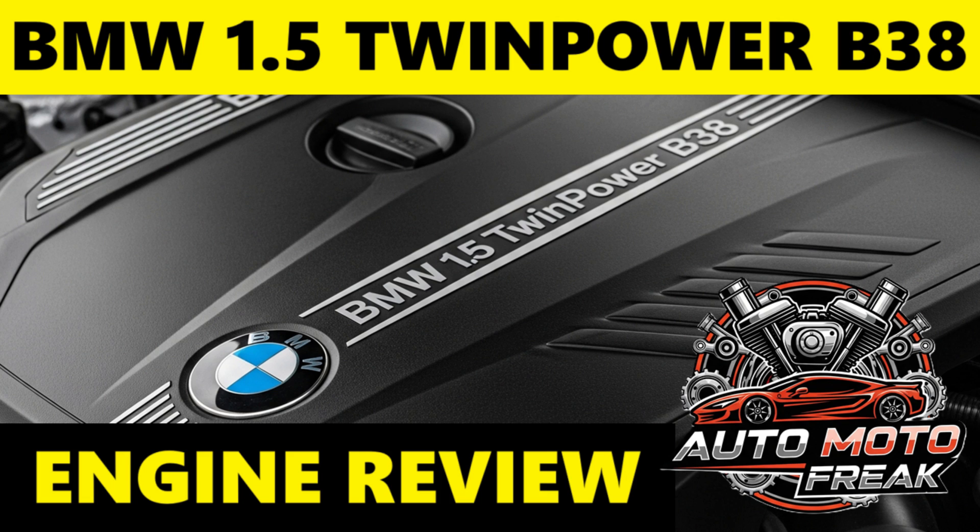Using high-quality, BMW-approved synthetic oil is paramount. In conclusion, the BMW 1.5 B38 engine is a modern engineering success, offering a compelling blend of efficiency and performance in a compact package. It generally delivers a refined driving experience that belies its three-cylinder configuration. While it is generally reliable, potential owners should be aware of the importance of strict maintenance — especially oil changes — to mitigate the risk of common issues like timing chain wear and carbon buildup, which are shared across many modern direct injection turbocharged engines.